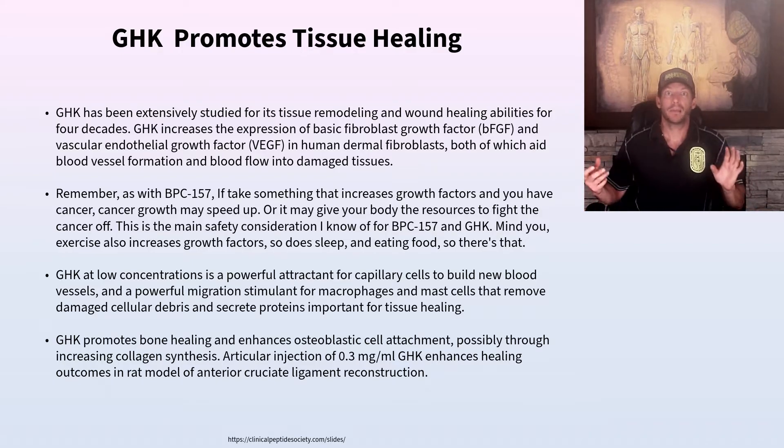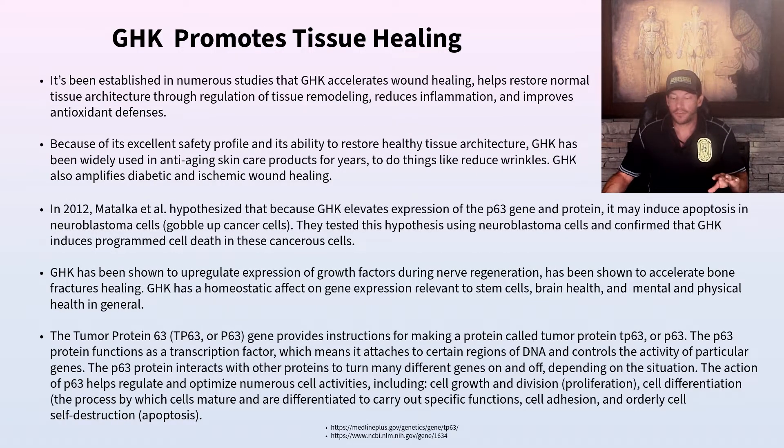Just like BPC-157, Thymosin Beta-4, and Thymosin Alpha-1, if you inject GHK in your stomach, the body knows what to do with it and transports it to areas of greatest need. GHK also increases bone healing and osteoblastic cell attachment, possibly through a mechanism involving collagen synthesis. Collagen is the most prominent protein in the human body, and things that improve collagen function are typically very beneficial. GHK accelerates wound healing, restores normal tissue architecture, helps regulate tissue remodeling, reduces inflammation, and reduces oxidative stress.